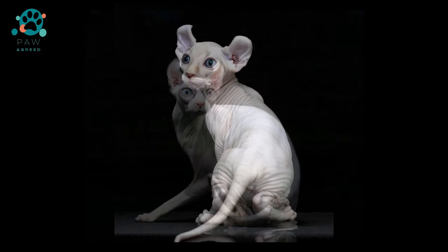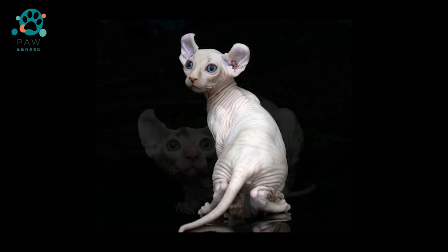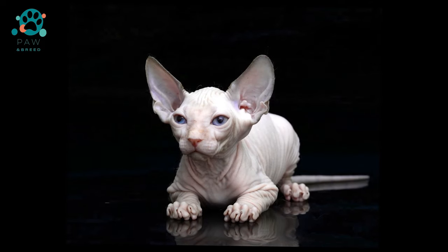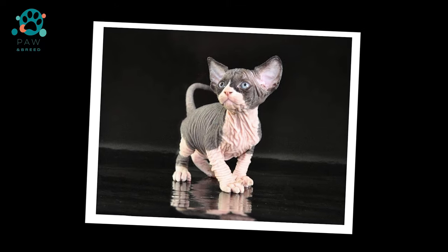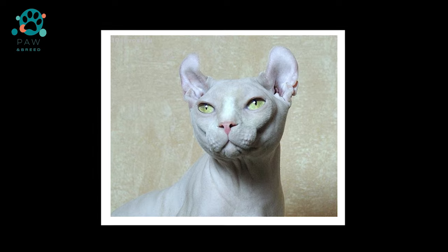A cat with elf ears could not get a different name for the breed. The American Curl and Canadian Sphinx participated in mating. In the first generation there were kittens with hair, but they were already carriers of the hairless recessive gene. From the Curl, the kittens got unusual ears and a good-natured character, and from the Sphinx a strong physique and hairlessness.